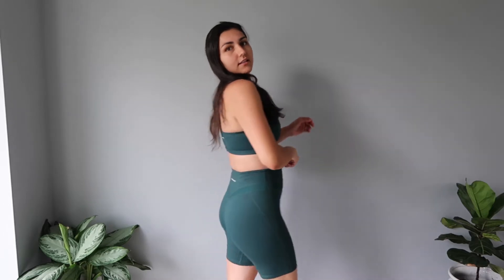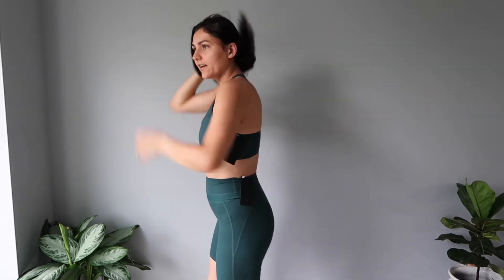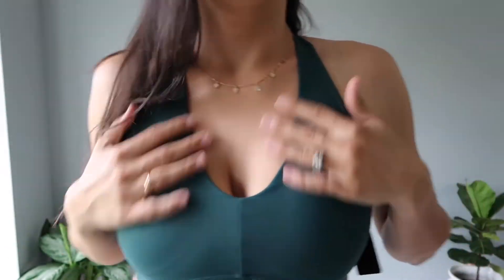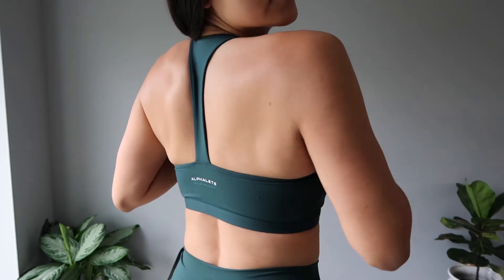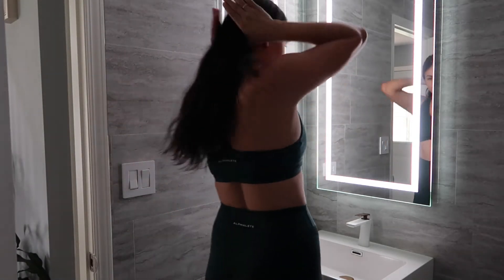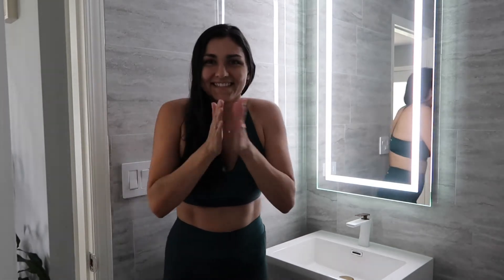Wow, the color is very nice. It's very comfortable — so good for squatting, of course. I need to go look in the mirror. The bra is a little bit — maybe a little too loose. Let's go check. This looks great!